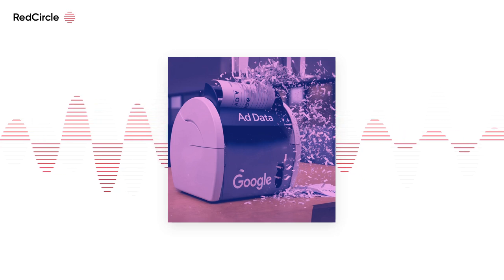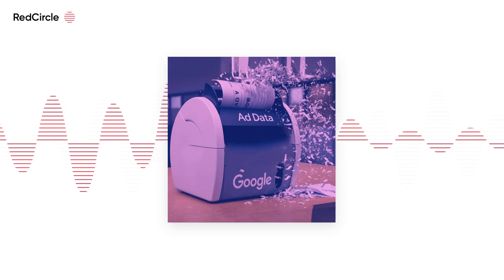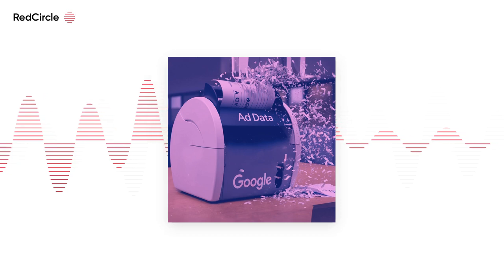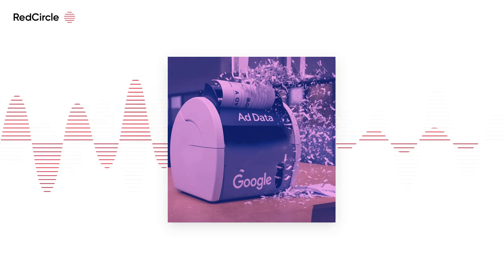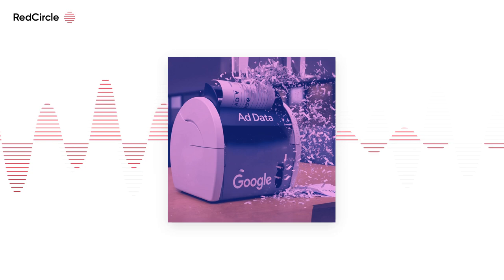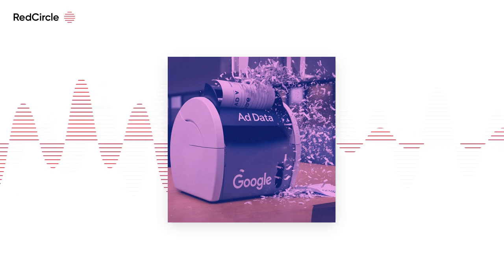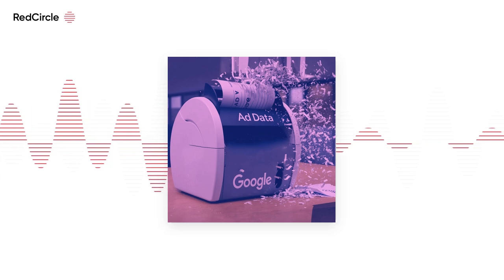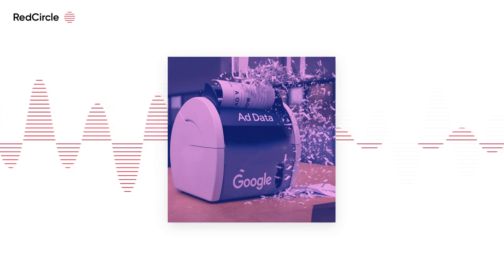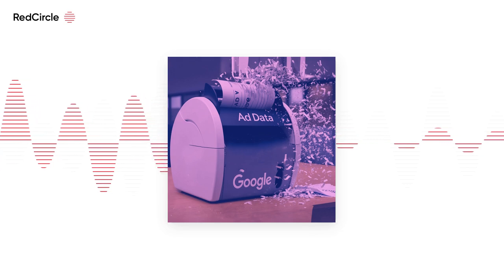Google Shopping recommendations are about to get real personal. The platform is rolling out a new personalized feed driven by user search history and YouTube engagement, similar to the algorithm-driven feeds of TikTok, Instagram and YouTube. The new feed shows up when consumers visit shopping.google.com or click on the shopping tab in Google search. The top of the homepage will feature a carousel of products that users have recently interacted with. Further down, Google will surface product recommendations and inline videos it thinks consumers might be interested in.